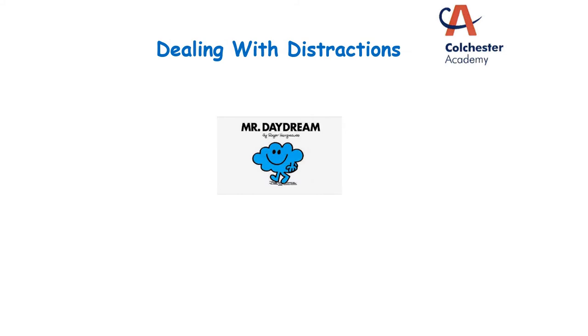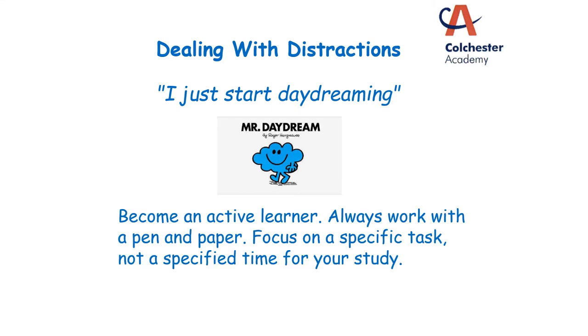We're going to spend the next few minutes looking at some reasons why we never actually get to grips with revision and how we can tackle some of those issues. One of the most common things I've heard from students is: I start my revision and I just start daydreaming. This is where we've talked about engaging with the material. If you simply copy or just read your notes, it's far more likely that you are going to start daydreaming.